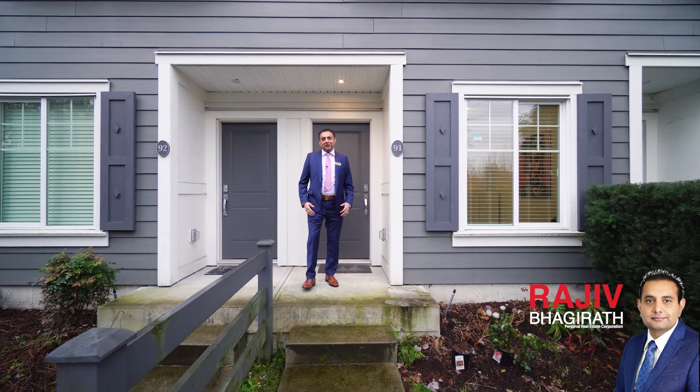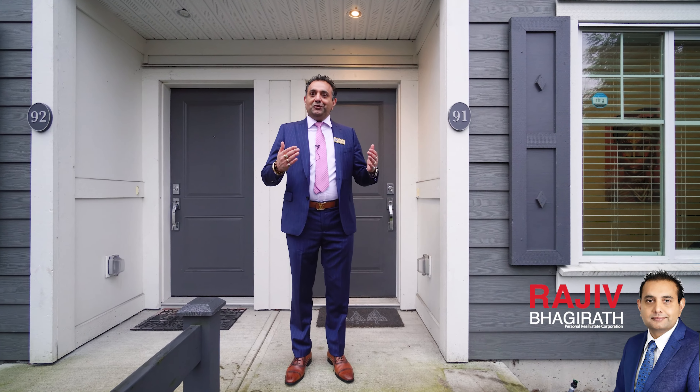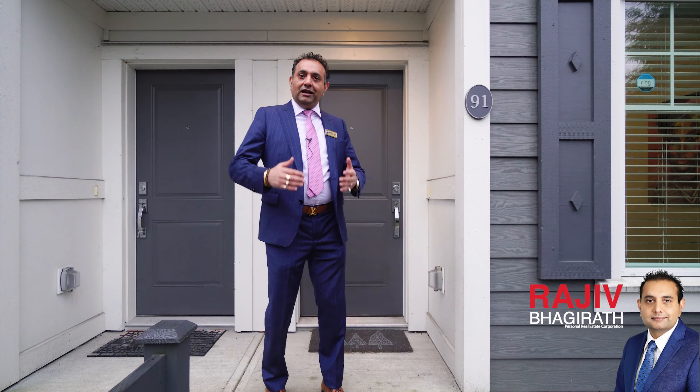Hi, I'm Rajeev Bagheerat from Remax Balls Reality. Let me introduce you to my new listing at Unit 91, 15340 Guildford Drive. Let's come in.